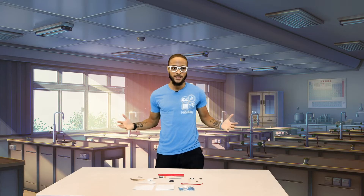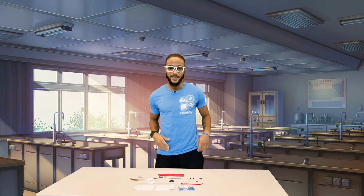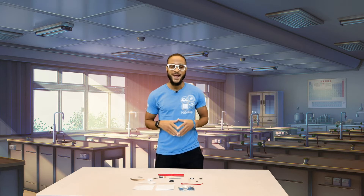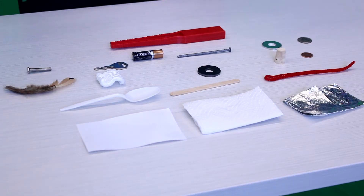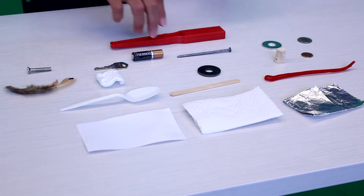Hi class, it's your virtual science helper Mr. Frizzle, and today we're going to learn about magnetism. We're going to find out which of our objects here on the table is actually going to be attracted to our magnet. We know magnets are attracted to metal, but are magnets attracted to all metals? Are magnets attracted to all things? Let's find out.